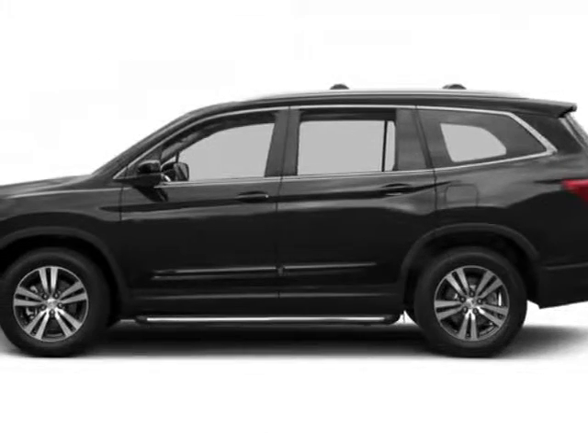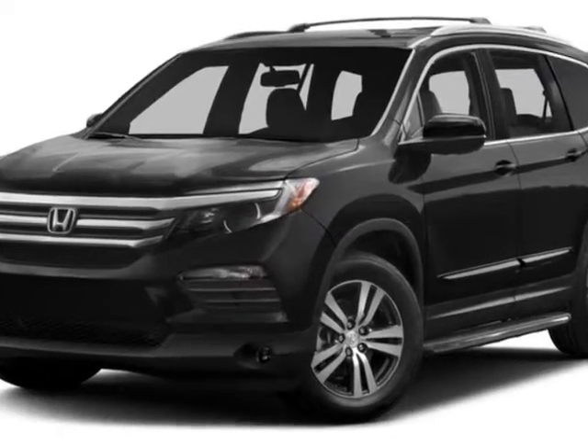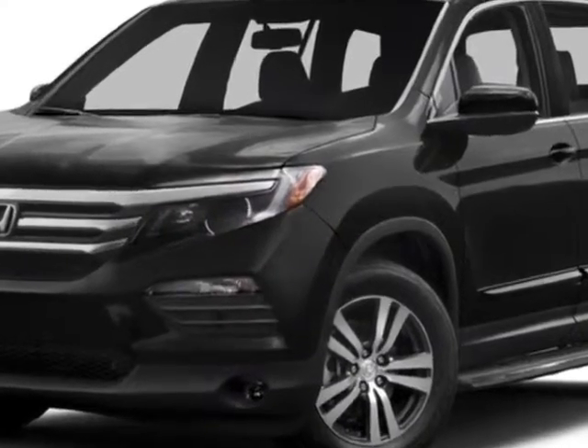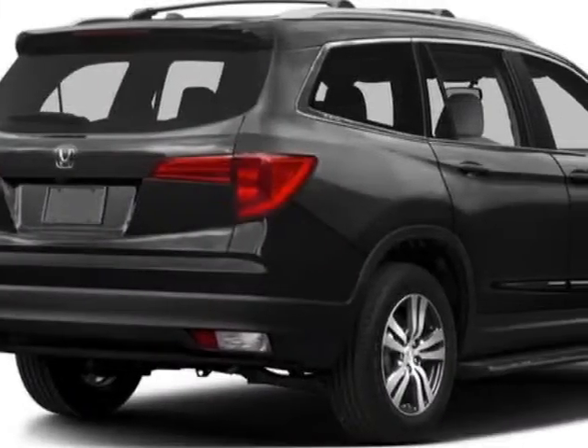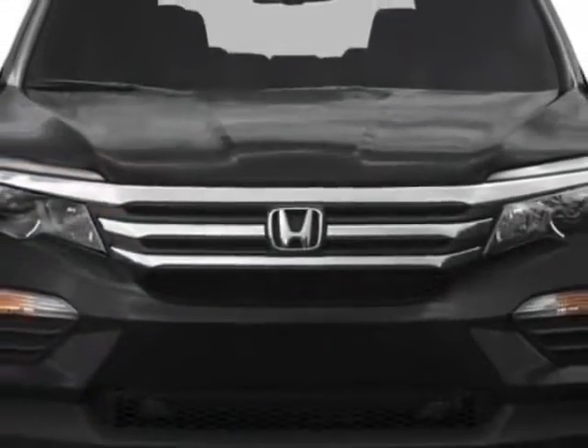Look at this new 2016 Honda Pilot. For your protection, this vehicle has a full factory warranty. This Pilot boasts a 3.5-liter engine and has a 6-speed automatic transmission.